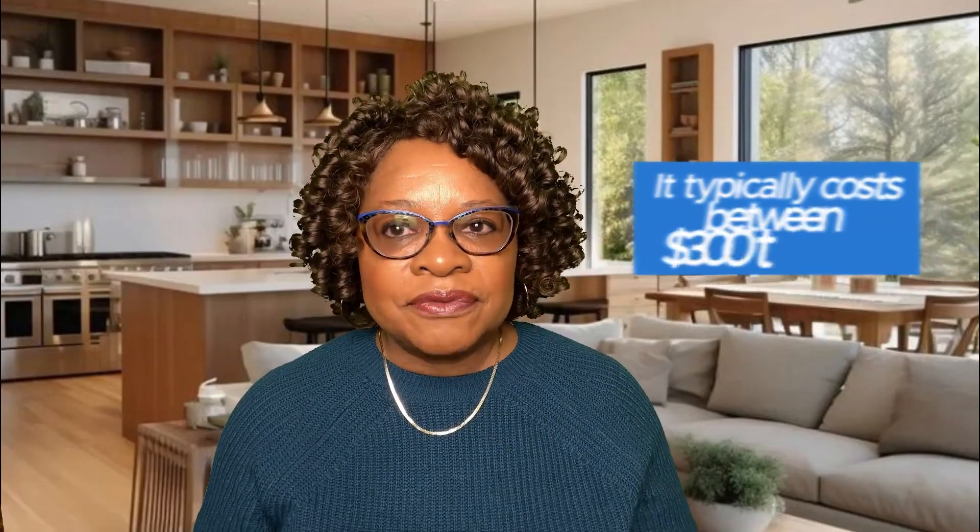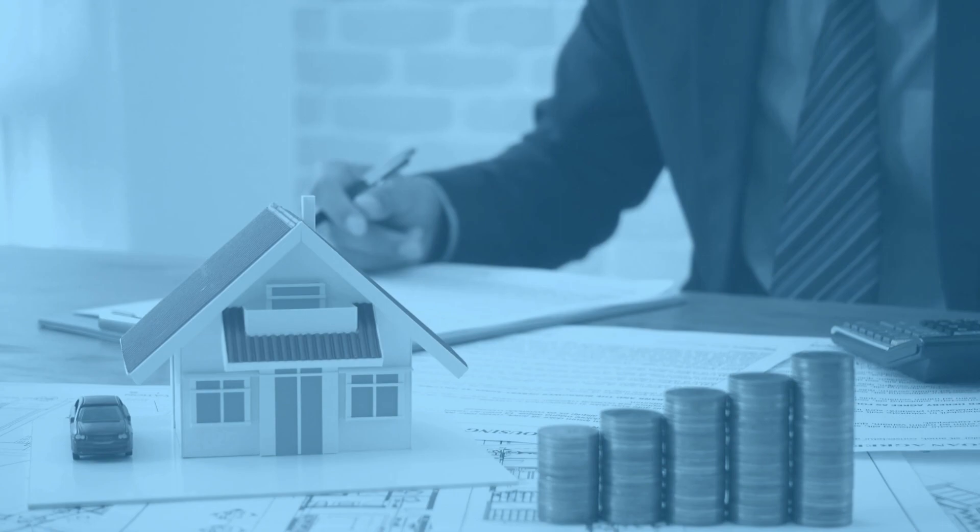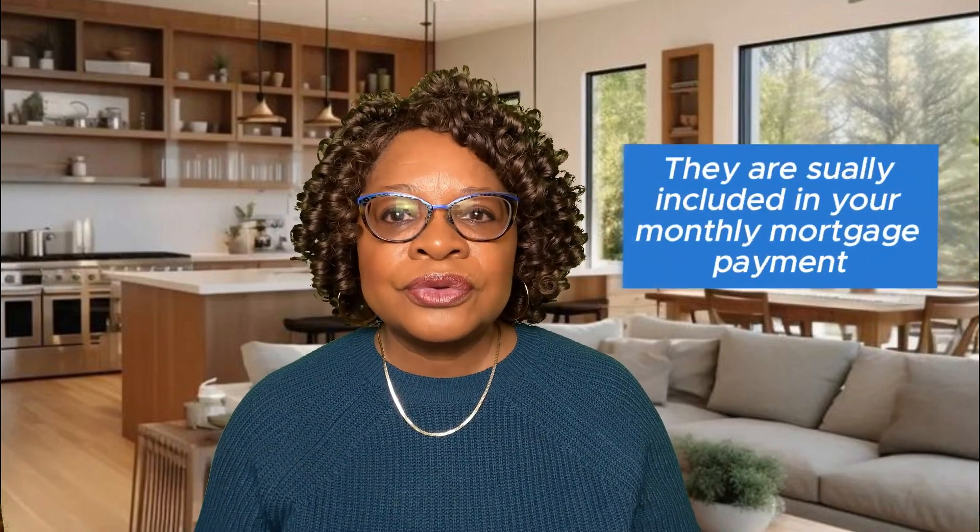Another cost to consider is your property taxes, which can change over time depending on the value of your home. These taxes fund local services and are usually included in your monthly mortgage payment. They're based on your property's assessed value and local tax rates.